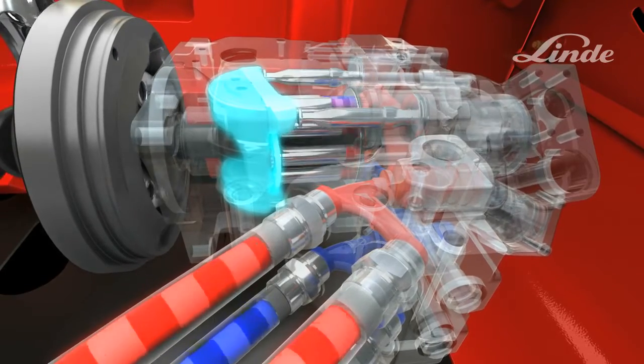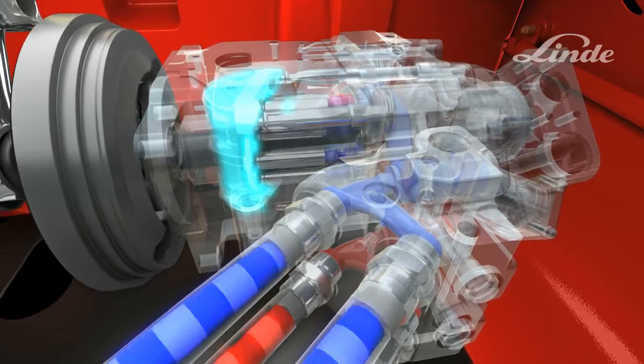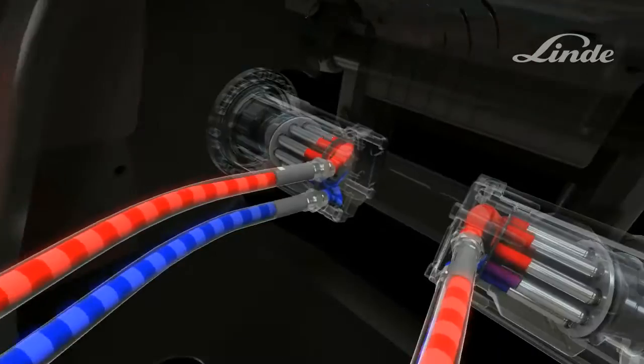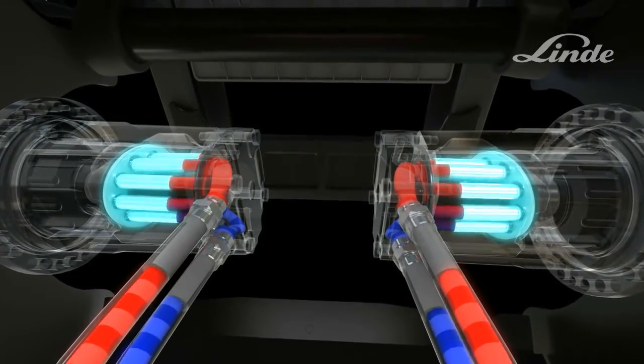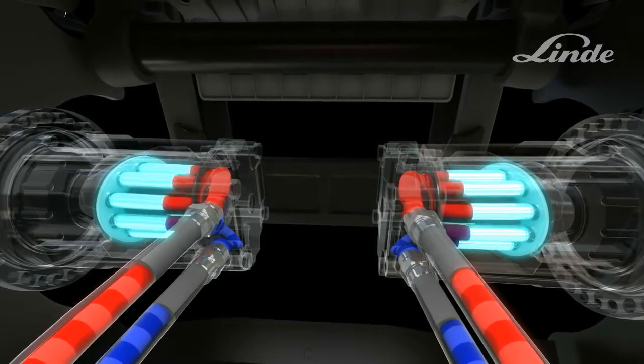If the swashplate is angled to the other side, the oil will flow in the opposite direction. Two axial piston motors, one at each drive wheel, turn the oil flow into a circular movement to drive the wheels. Truck speed depends on the output of the pump.